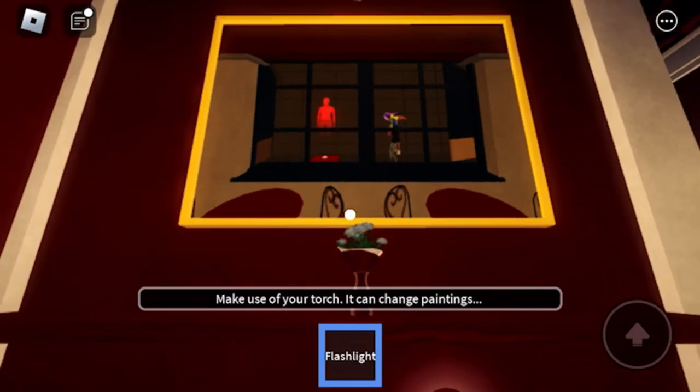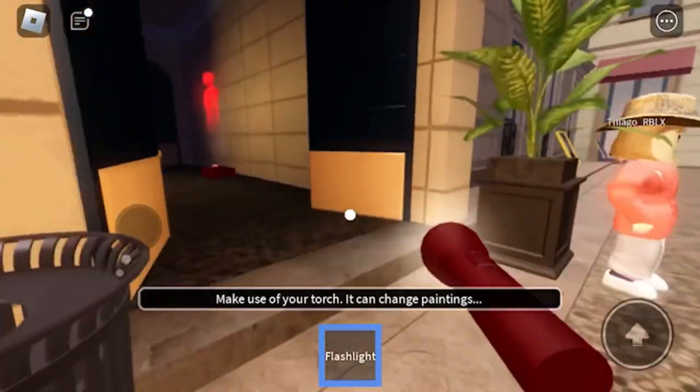Next, shine your flashlight at this big picture and it's going to tell you where the next gem is. Go to the place next door and just start jumping.